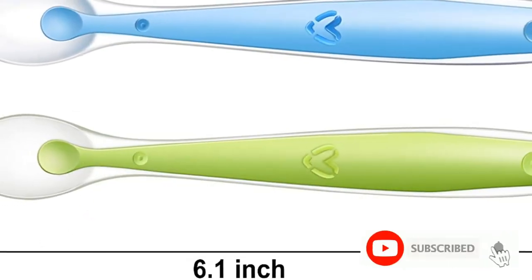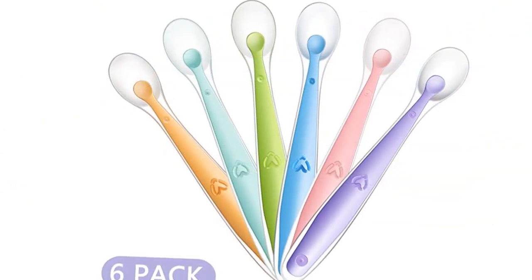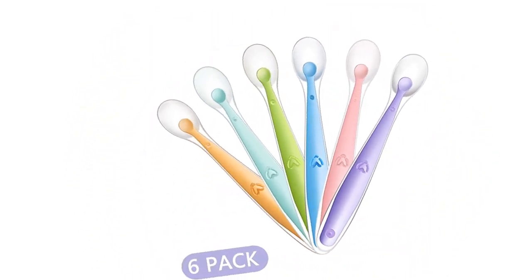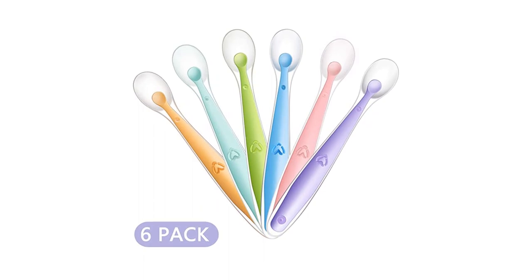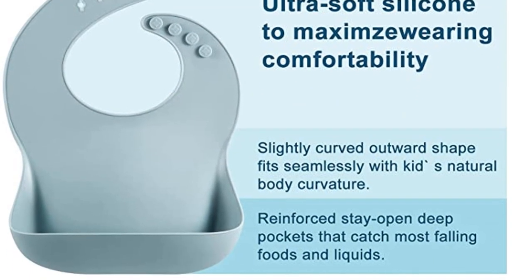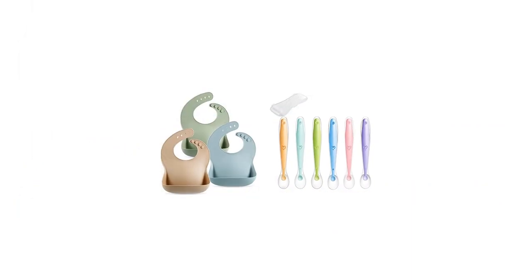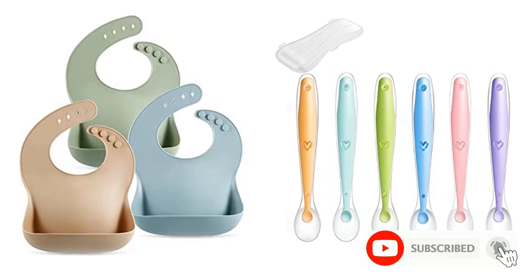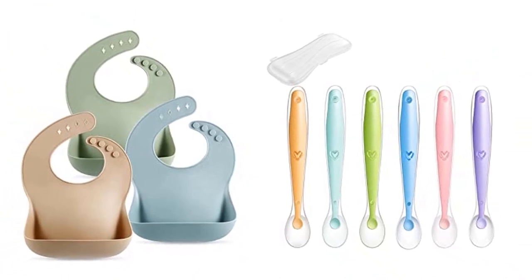Hand Wash Only. Sturdy pocket — our bibs come with a deep and sturdy spill pocket that catches any stray food or liquids. 100% soft silicone — our light bibs are made of 100% soft silicone and will help cut down on your laundry. Adjustable closure — the neck strap provides four different sizes and is suitable for children ages 6 months to 6 years. 100% safe — our spoons are made of high quality food grade silicone and are dishwasher safe. They are completely free from BPA, PVC, lead, latex, and any toxic materials. Have peace of mind when using our silicone spoons.